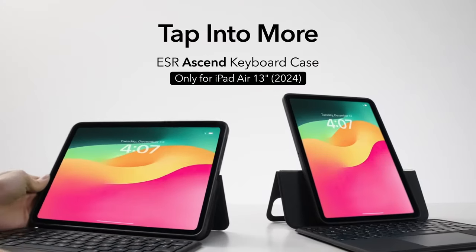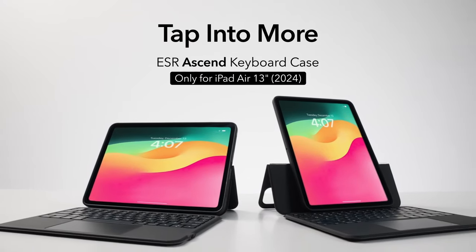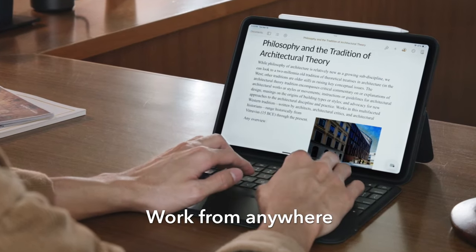With the ESR Ascend, you can work from anywhere, embracing productivity while enjoying the convenience of MacBook-like features on your iPad Air 13-inch 2024.